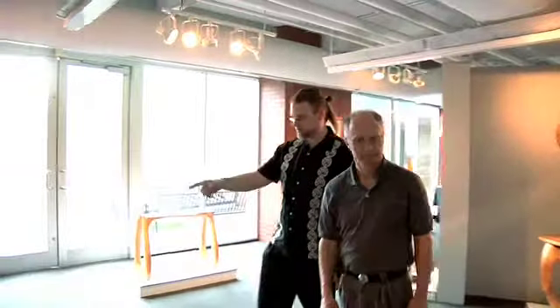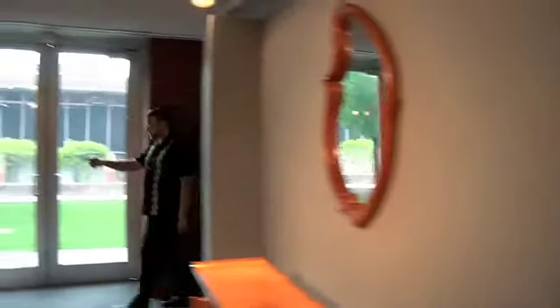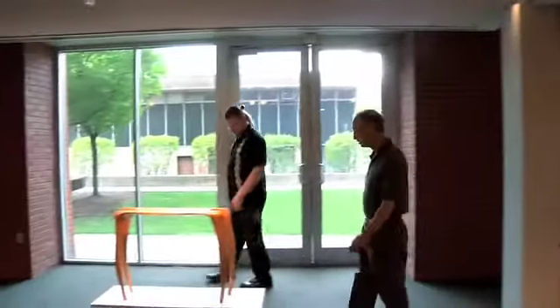I'm Glenn Garino. I'm a studio furniture maker and this is a solo show of my work being shown at NJIT in Newark. The show is being presented by Professor Matthew Gossett.